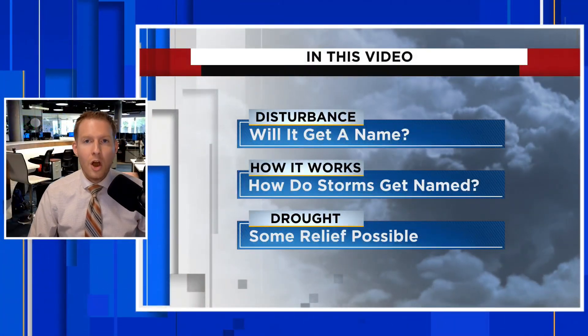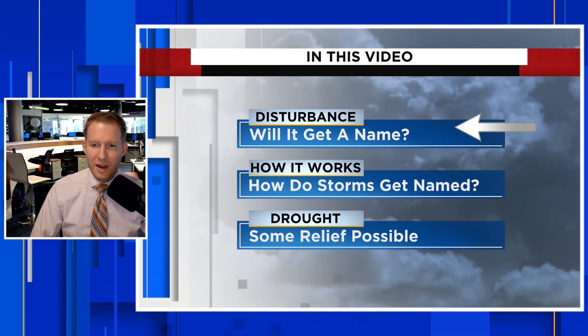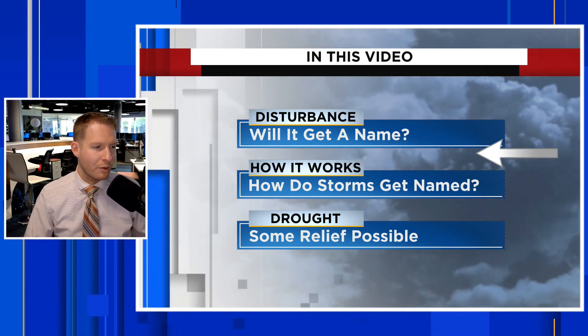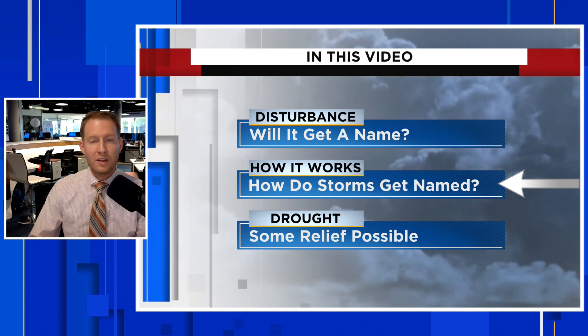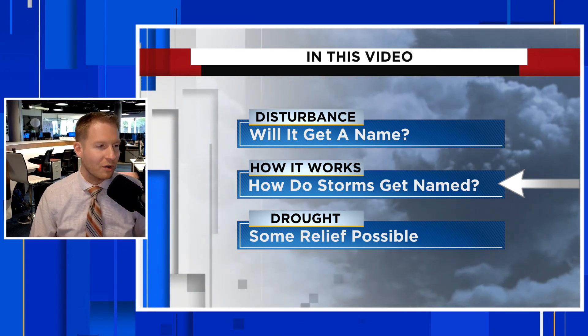We could have a disturbance developing in the Gulf of Mexico, but all the buzz is: will this get a name from the National Hurricane Center? Meteorologist Jonathan Kegis here, and in this video we are going to break down this disturbance and the likelihood that it could become a named storm, or if it just remains a non-tropical area of low pressure. We're going to look deeper into how a storm gets named in the first place, and some of the meteorological and scientific components that go into a system actually becoming tropical in nature.